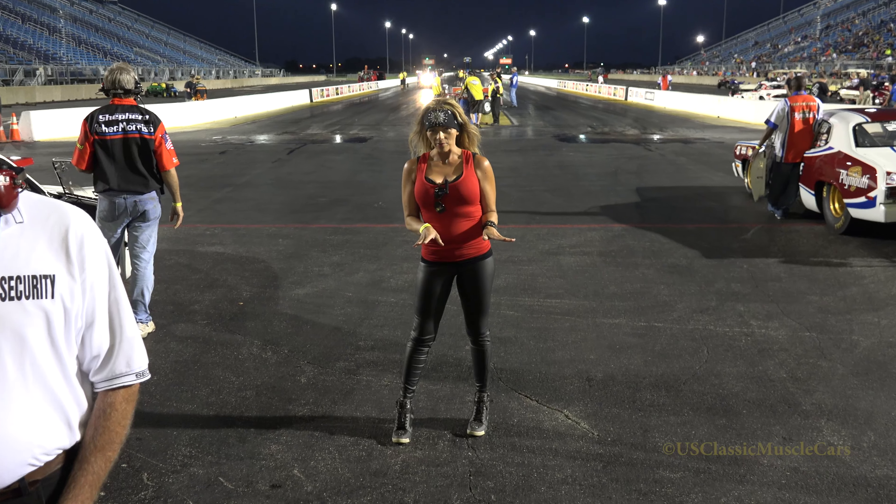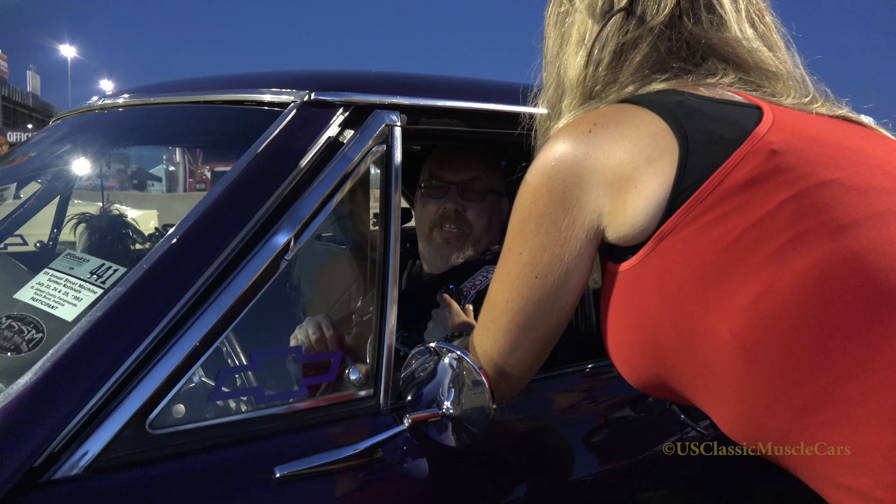U.S. Classic Muscle Cars. I can flag some races — I just need me a flag. Fifth, something like that right in there.